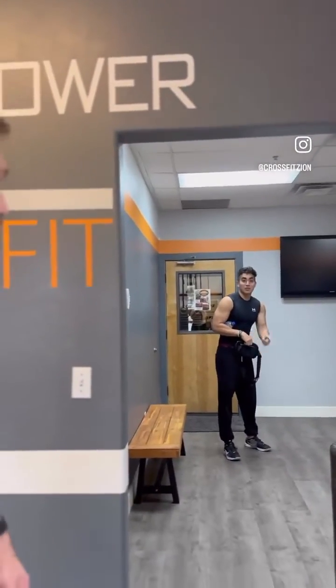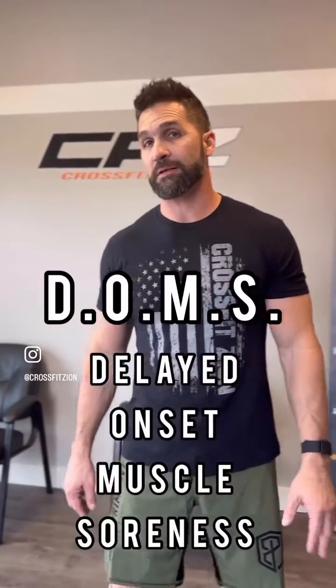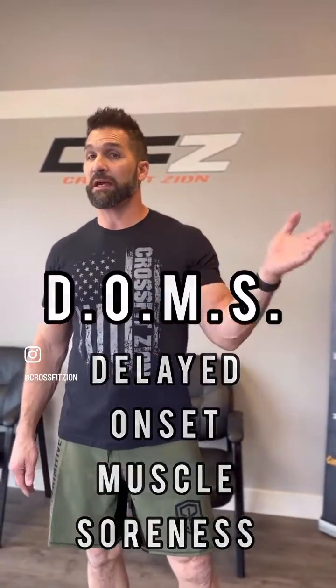Do you know what DOMS is? Delayed Onset Muscle Soreness. Today you're probably dealing with DOMS. That's basically kind of how the whole gym is feeling because of what we did on Friday and possibly Saturday. Some people feel it right away, some people take a little while. We have five tips today that we can do to help us work through that soreness.